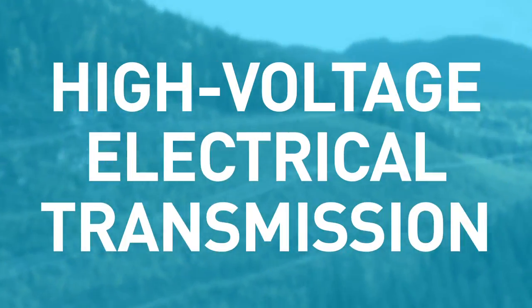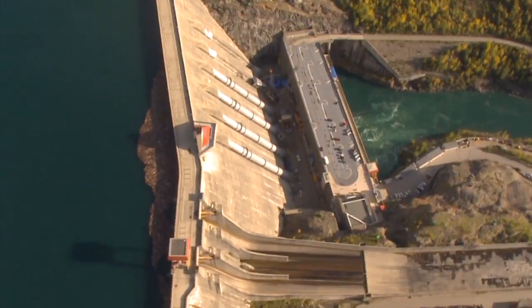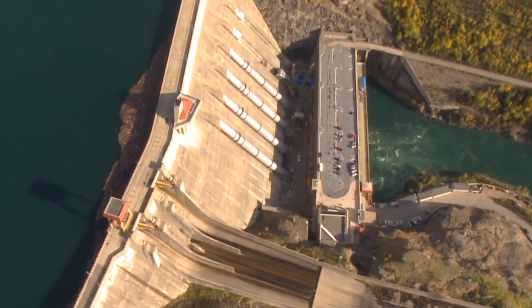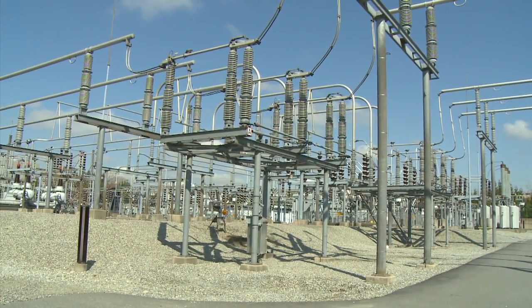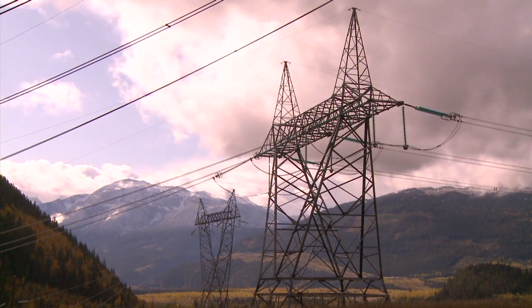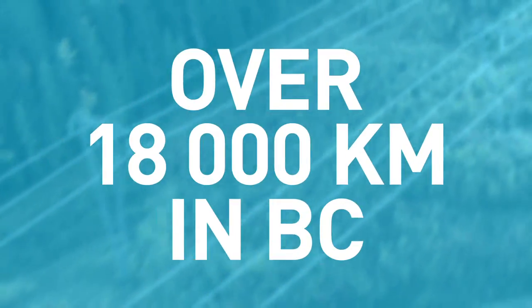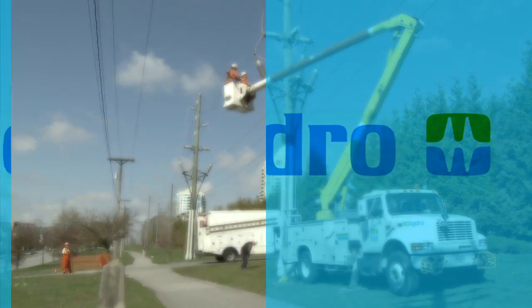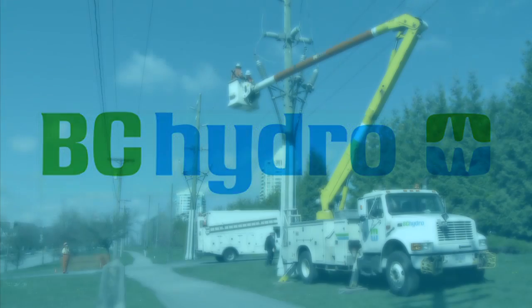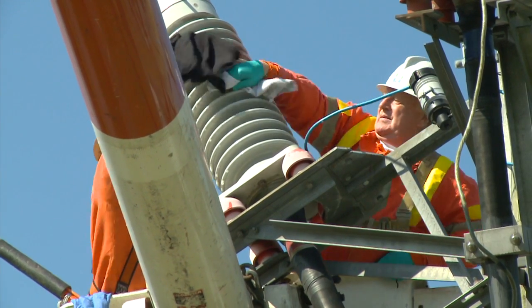High Voltage Electrical Transmission is the bulk transfer of electrical energy over long distances from generating plants, largely hydroelectric in BC, to substations located near demand and population centers. The high voltage power transmission lines are connected to each other with a complex system that is over 18,000 kilometers in BC, with millions of distinct electrical equipment and over 100,000 structures. BC Hydro is the electrical utility largely responsible for planning, building and maintaining this system across the province of British Columbia.